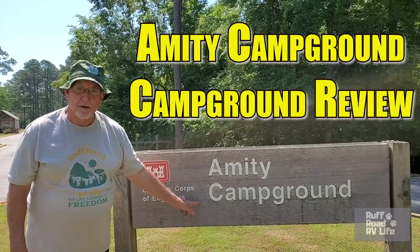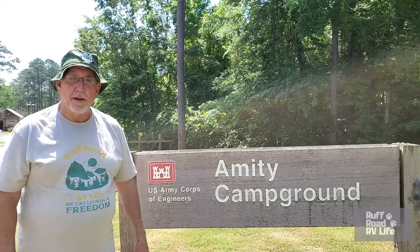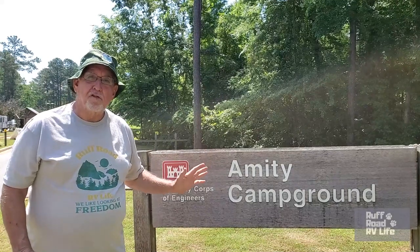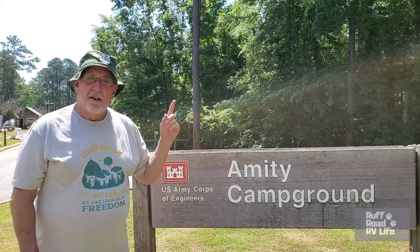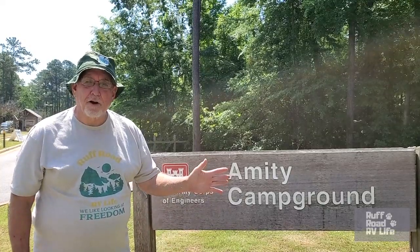This is a Corps of Engineers Park located on West Point Lake off the West Point Dam. 96 campsites, 7 camping areas. So we've got a lot to show you. Let's go and start reviewing.